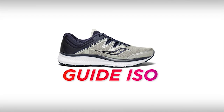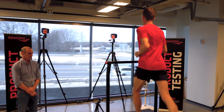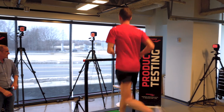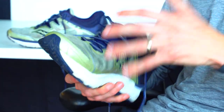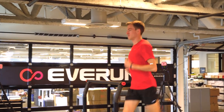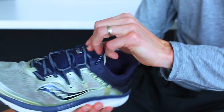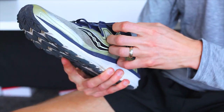The Saucony Guide ISO is my go-to everyday shoe, so I'll use it for recovery runs, long runs, and my daily distance run. This is a moderate stability shoe from the Saucony lineup, so it's got a post to give me a little bit of guidance through my ride. I've worn the Guide since its first generation and the newest one is the first that has the ISOFIT upper, which I really love because it hugs my foot in a very comfortable, supportive way.